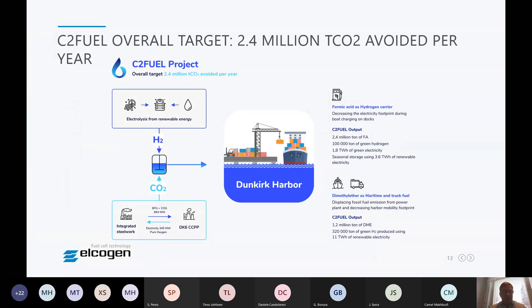The concept of the C2 Fuel project is to combine hydrogen feedstock from the electrolyser unit that Elgoten delivers to the demonstration site with CO2 coming from a steel factory and a combined power plant at Dunkirk Harbor. The aim is to produce dimethyl ether and formic acid from these feedstocks.